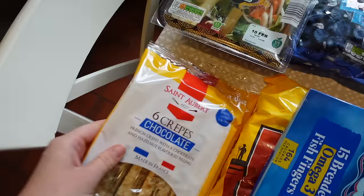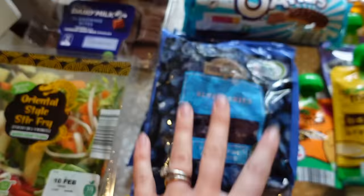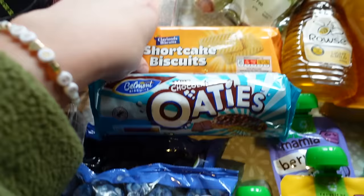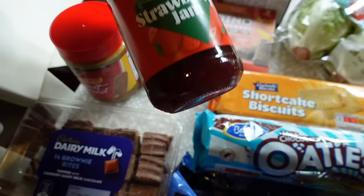I got some crepes - little chocolate-filled crepes - for if we're rushing on a morning and the boys want to take one in the car after breakfast because they're still hungry, which is usually the case. I picked up this stir fry veggie pack to have with our noodles and chicken. I also got some frozen blueberries - two packs - because I have these in my smoothies and I just love them. I also grabbed some treats: some little Dairy Milk brownie bites, some oaties which are lovely with a cup of tea, and some shortcake biscuits.